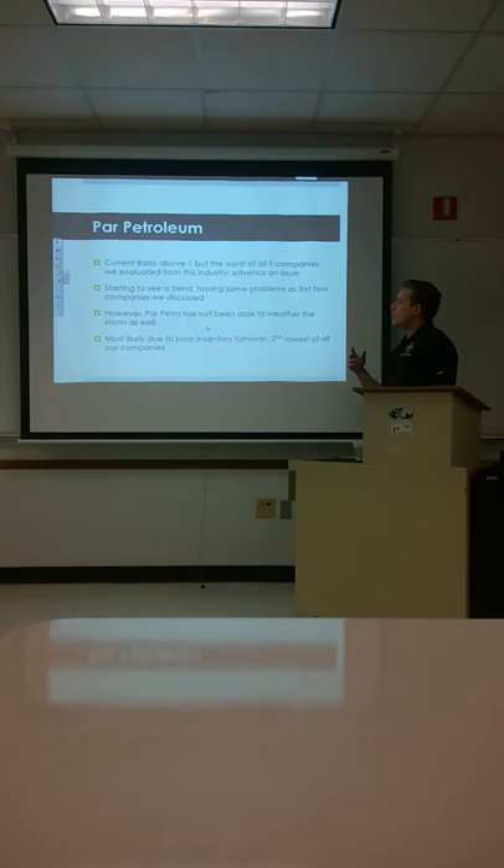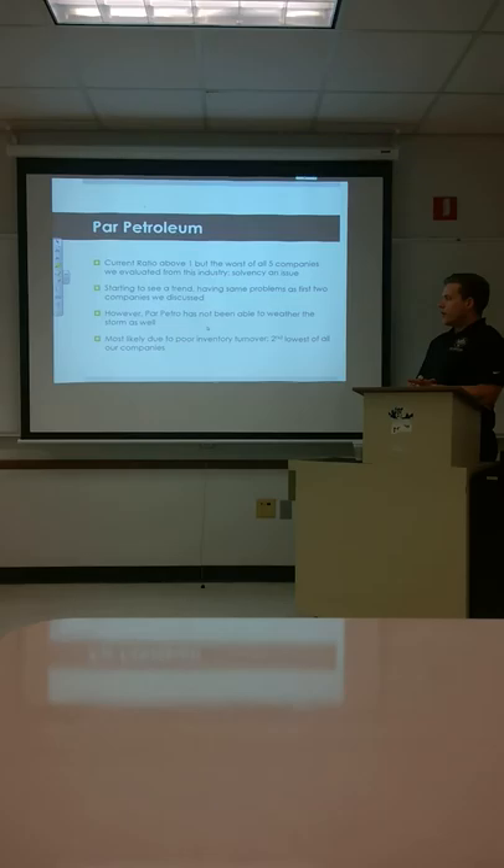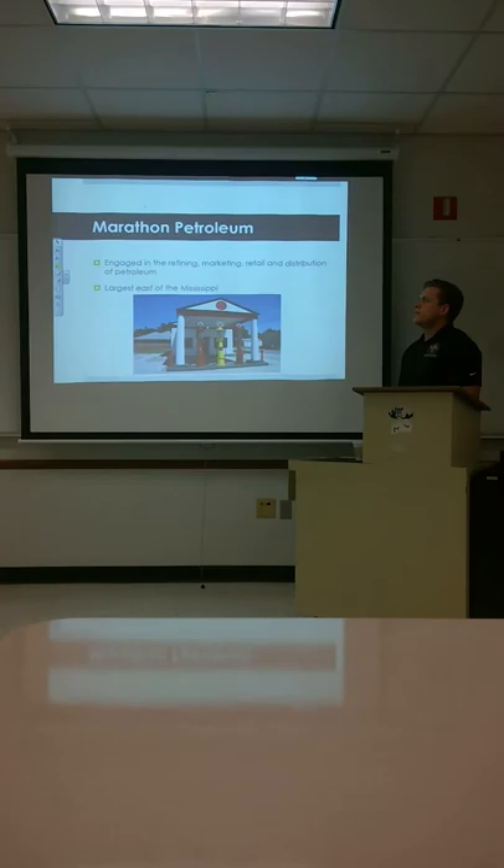The current ratio is above 1, but it is the worst of the five companies in the oil and gas industry we studied. They're starting to see the same problems as the first two companies. However, Far Petroleum has not been able to weather the storm quite as well, most likely due to poor turnover — the second lowest of all the companies.